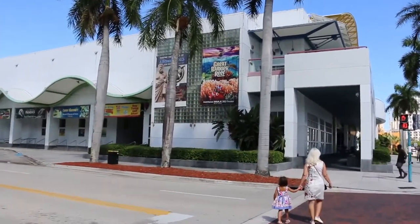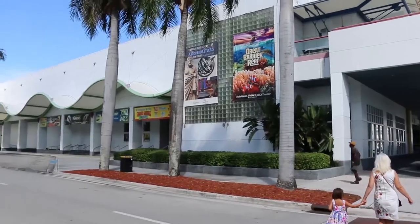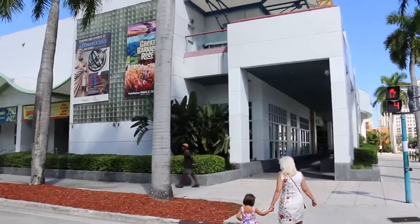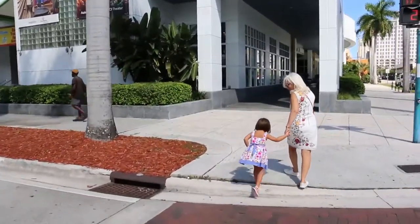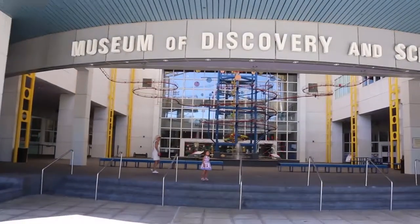Today we're going to the Science and Discovery Museum in Fort Lauderdale. They have all these cool things inside, let's go check it out. Museum of Discovery and Science, here we come.